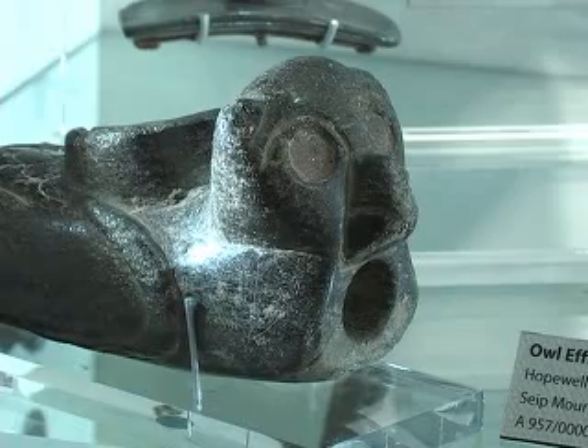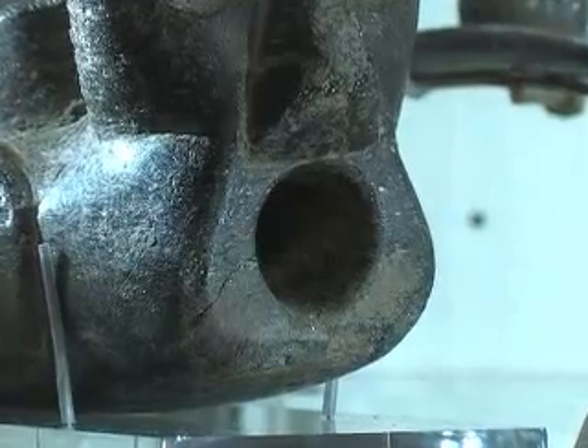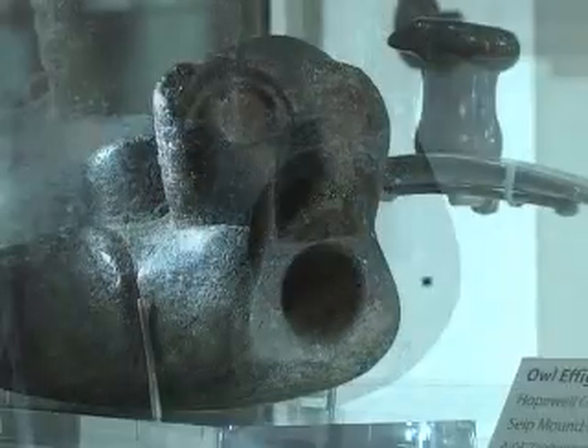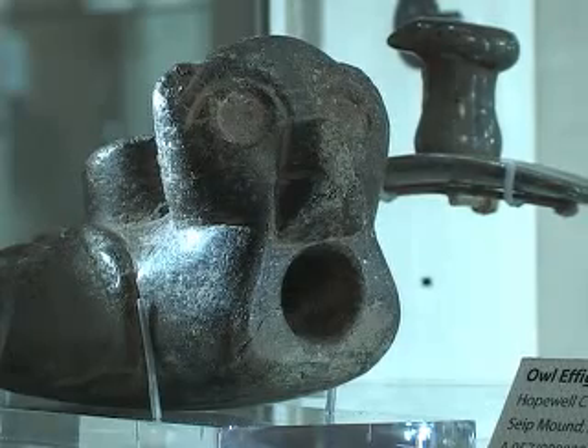In this case, the stem opening is in the front of the animal, kind of different from the rest of them. The legs and the talons of the owl are carved on the underside of the piece.